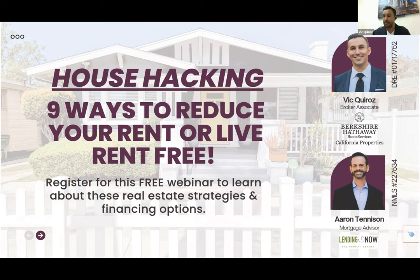Maybe even live free if you do it right — that's the whole goal of this class. House hacking is not necessarily a technical term; it's something the real estate industry calls getting some income off your property to alleviate the burden of your mortgage payment.